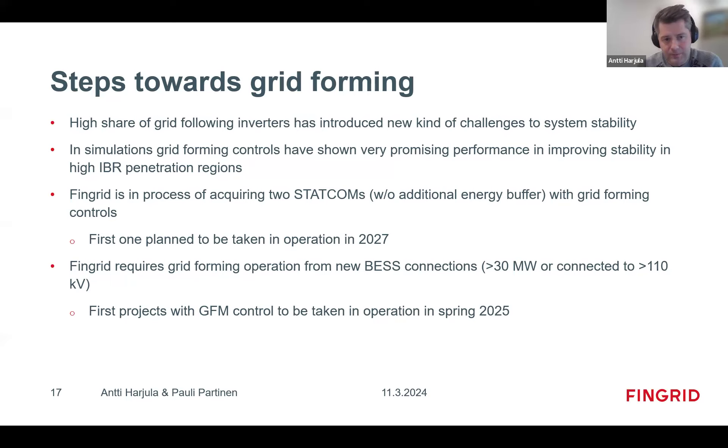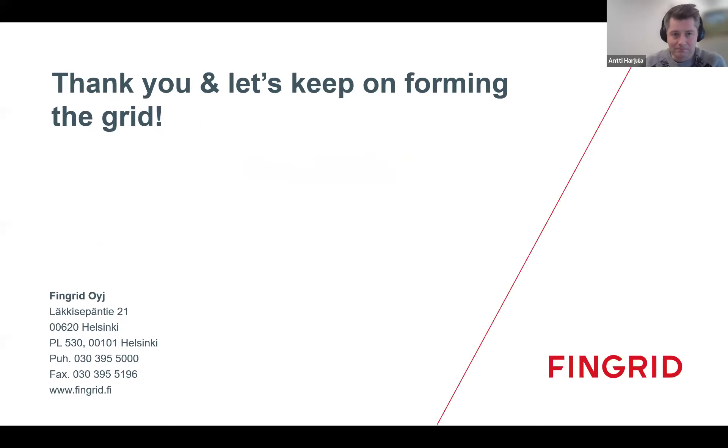We also now require grid-forming operation from new BESS connections in converter-dominated parts of the grid, and the first project with grid-forming control will be taken into operation next spring. We are going through requirements with the manufacturers delivering those projects. We hope you enjoyed the presentation and got some ideas from it — thank you very much for listening.